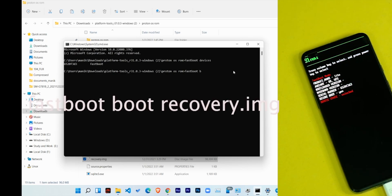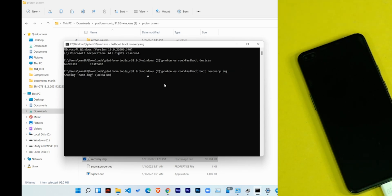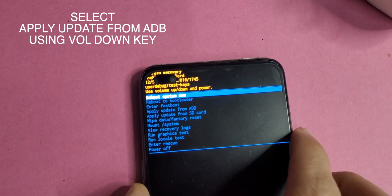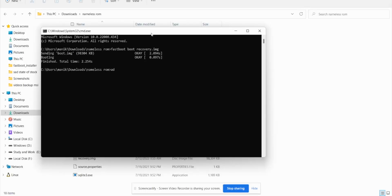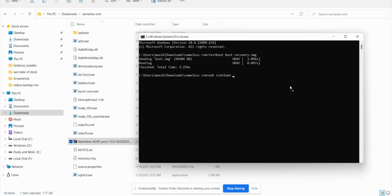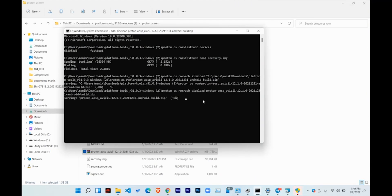In the command prompt, type 'fastboot boot recovery.img' and press Enter. Your device will boot into the AEX recovery menu. Now tap on 'Apply Update' on your device and then click 'Apply from ADB'. For the last step, type 'adb sideload' followed by the ROM zip filename and press Enter — either drag and drop the zip file or type the filename manually. This will start installing the ROM and will be done in a few minutes.